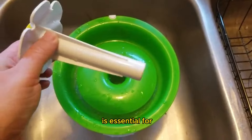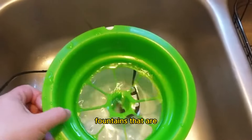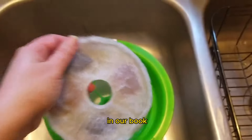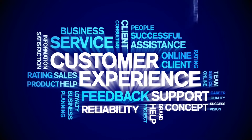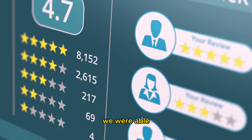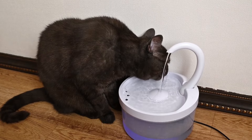Ease of cleaning is essential for any pet product, so we paid close attention to this aspect when evaluating the cat water fountains. Fountains that are easy to disassemble, clean, and reassemble without hassle earned extra points in our book, making maintenance a breeze for busy pet owners. Lastly, we took into account customer reviews and ratings to gauge overall satisfaction and reliability. By considering real-world feedback from fellow cat owners, we ensured our top picks are not only highly recommended but also proven to stand the test of time.